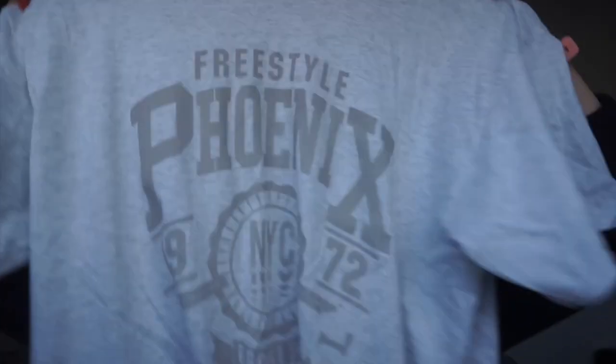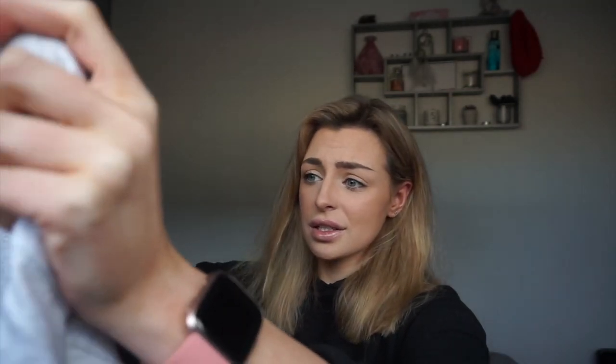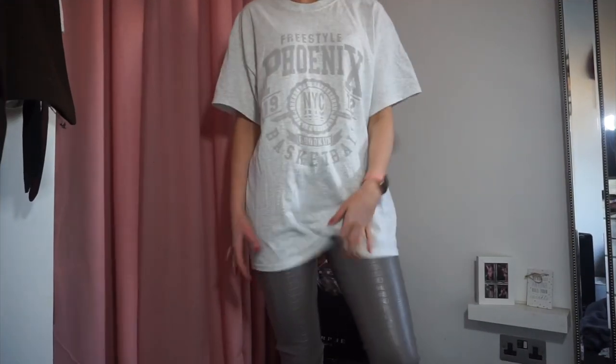Next I did a Misguided haul — I only got about four things but it came to around £100. The first thing I got was this Phoenix oversized t-shirt. It's absolutely huge and I got it in a size small, but it's still really oversized, so don't size up — it's already oversized. I love big graphic t-shirts.